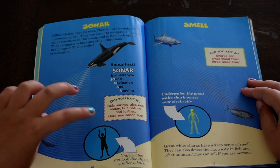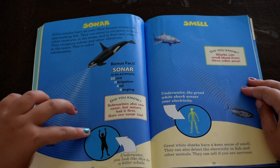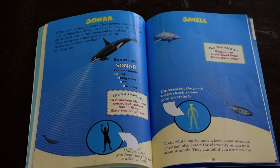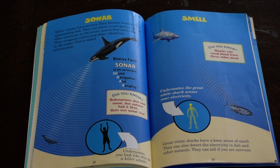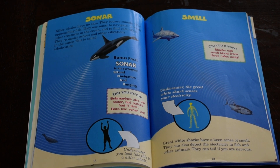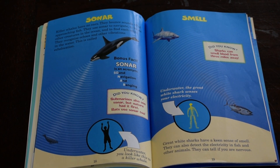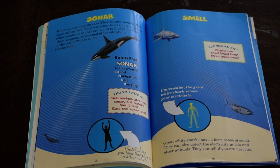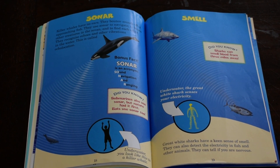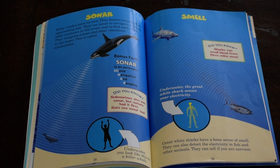Underwater, you look like this to a killer whale. Smell. Did you know sharks can smell blood from three miles away? Underwater, the great white shark senses your electricity. Great white sharks have a keen sense of smell. They can also detect the electricity in fish and other animals. They can tell if you are nervous.